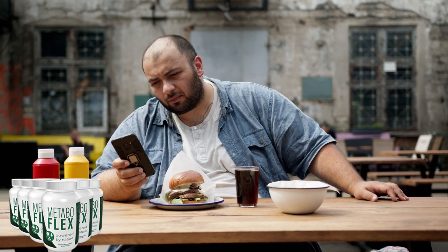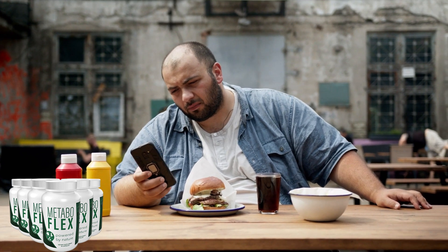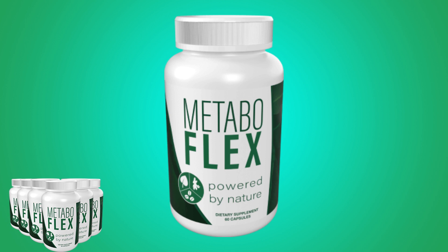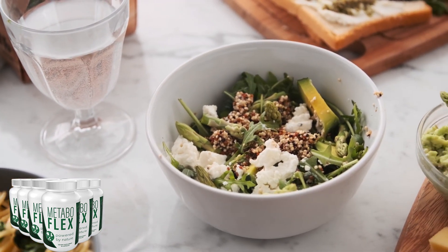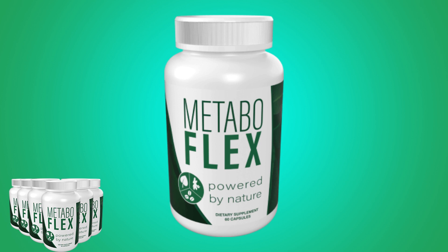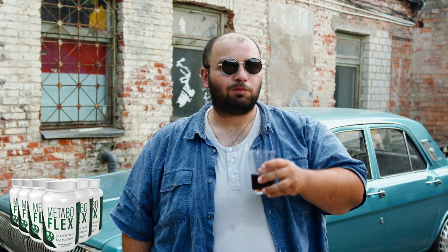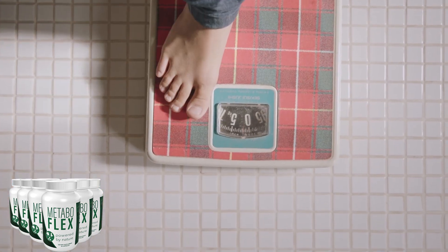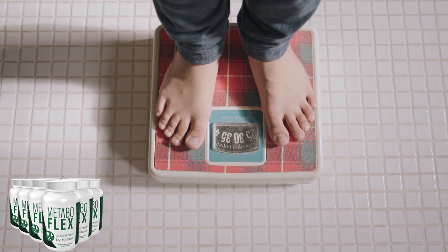MetaboFlex is a dietary supplement formulated using a proprietary blend of six rainforest super nutrients and plants designed to boost metabolism and reduce weight. The supplement helps the user improve their metabolic flexibility, which speeds up the burning of calories and fats and maintains these metabolic rates long after you stop taking the formula. Dr. Olson, one of the founding members of MetaboFlex, discovered that the leading cause of being overweight and obesity is poor metabolic flexibility. With MetaboFlex's all-natural, powerful blend of ingredients, you can burn this extra fat instantly, giving you good metabolic flexibility.